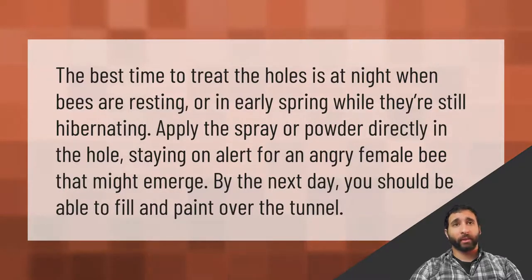Apply the spray or powder directly in the hole, staying on alert for an angry female bee that might emerge. By the next day, you should be able to fill and paint over the tunnel.